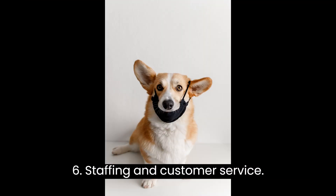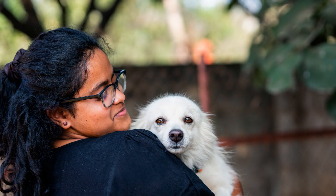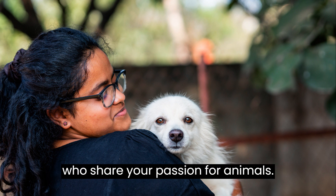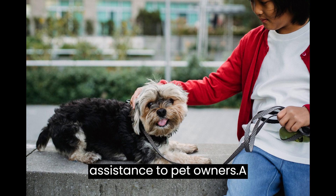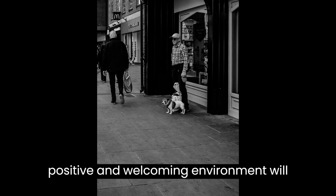Step 6: Staffing and Customer Service. Your employees play a crucial role in the success of your pet shop. Hire knowledgeable and friendly staff who share your passion for animals. Train them to provide excellent customer service, offering expert advice and assistance to pet owners. A positive and welcoming environment will keep customers coming back.